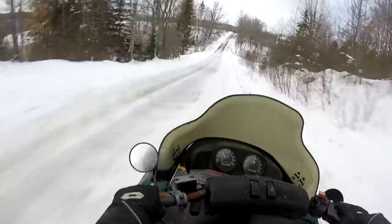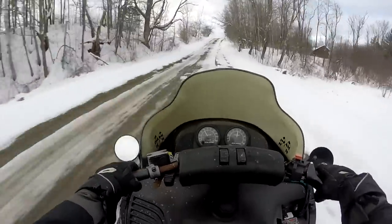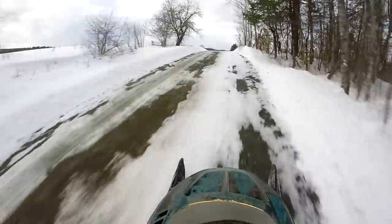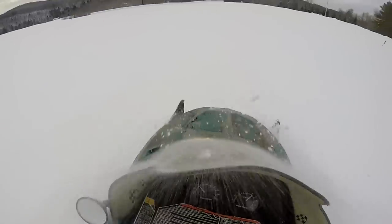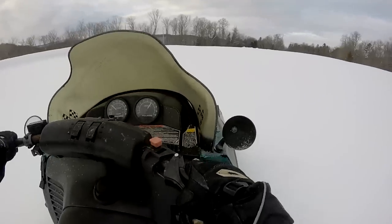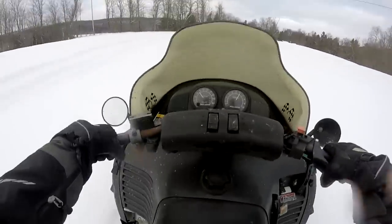Here's how you grind down your carbines — not something I like to do, but you have to do it sometimes. Hey, here's our field! Oh yeah, she rips for a little 500.